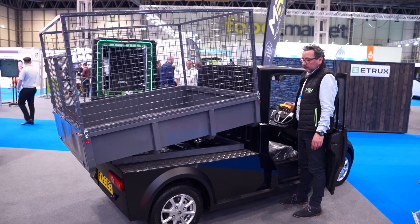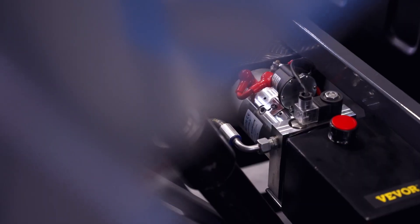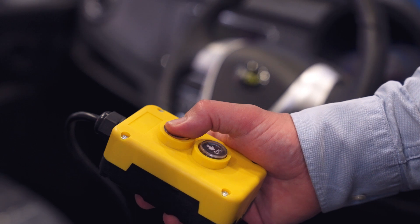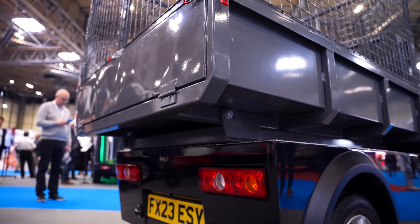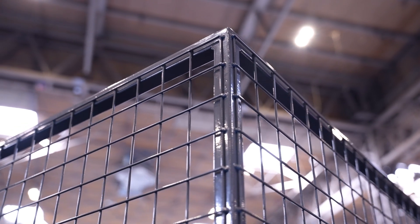This versatile vehicle features our hydraulic lifting ram and basket sides, making it perfect for a variety of tasks. The tipping mechanism is easily controlled from the driver's cab. Councils and commercial clients love it for waste collection and landscaping services.